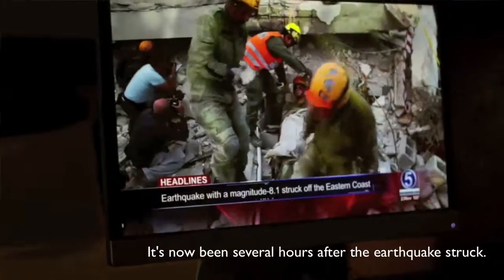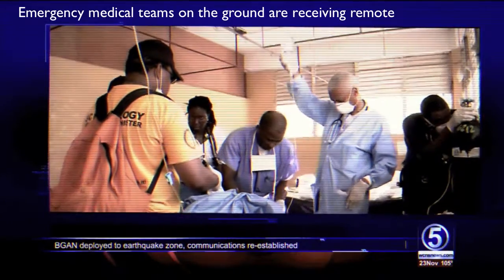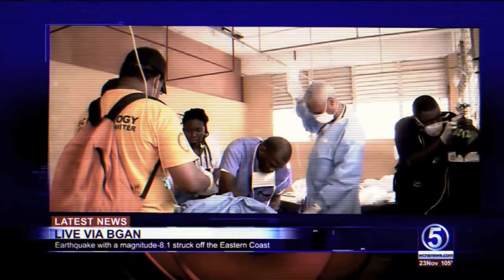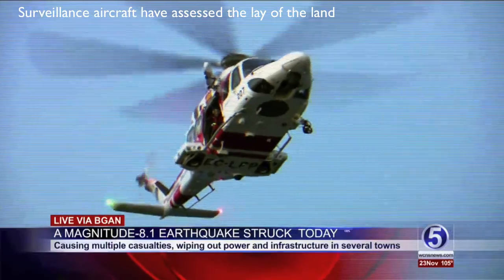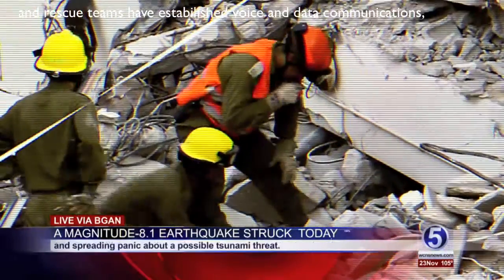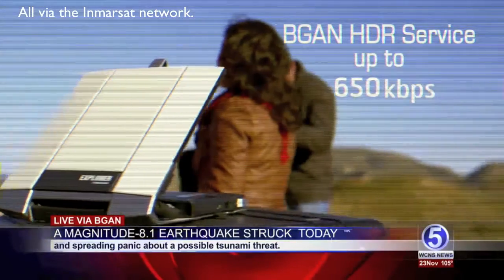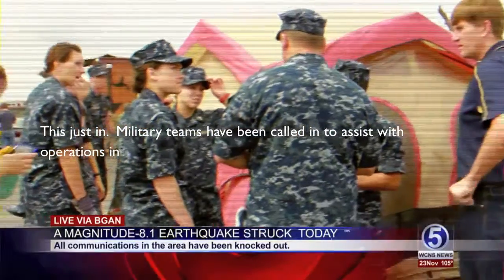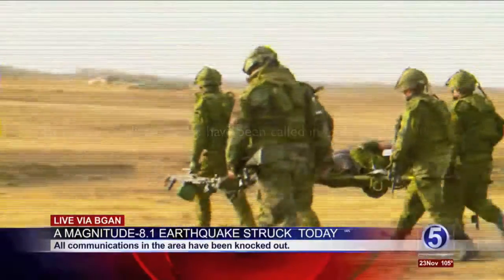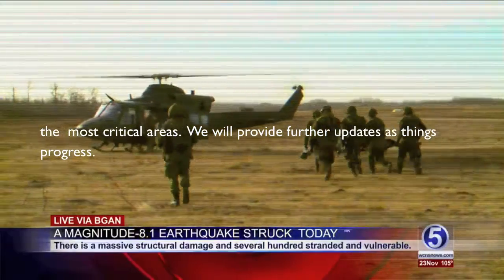It's now been several hours after the earthquake struck. Emergency medical teams on the ground are receiving remote medical assistance, surveillance aircraft have assessed the lay of the land, and rescue teams have established voice and data communications, all via the Inmarsat network. Military teams have now been called in to assist with operations in the most critical areas. We will provide further updates as things progress.